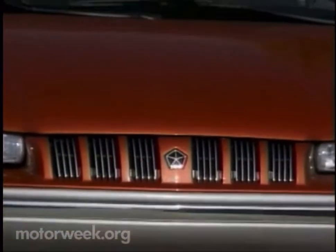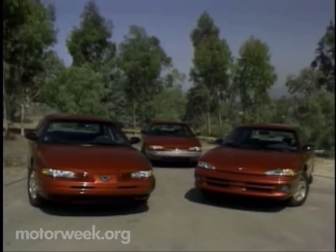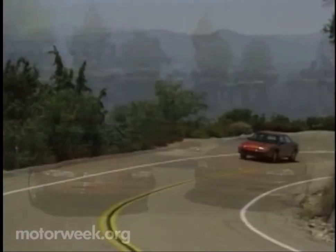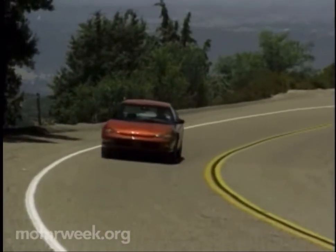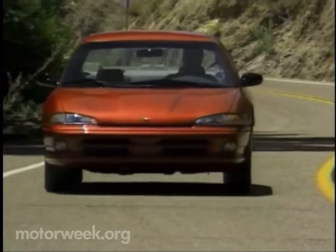Speaking of which, these year-old winners — the Dodge Intrepid, Eagle Vision, and Chrysler Concord, as well as the Chrysler New Yorker and LHS — have only a few alterations for fall. But that does include variable assist power steering and a power moonroof. Output for the base 3.3-liter V6 rises to 161 horsepower.